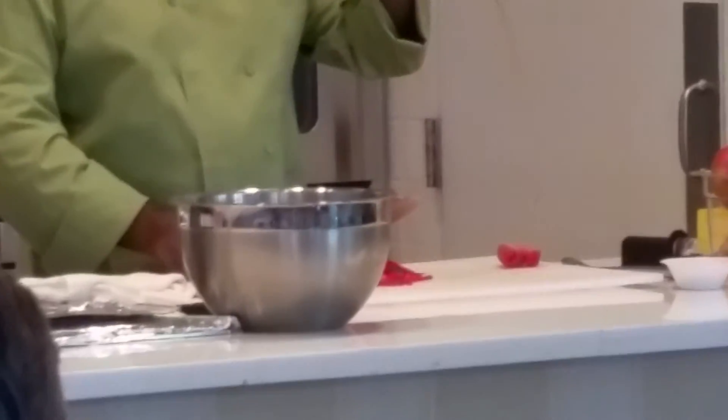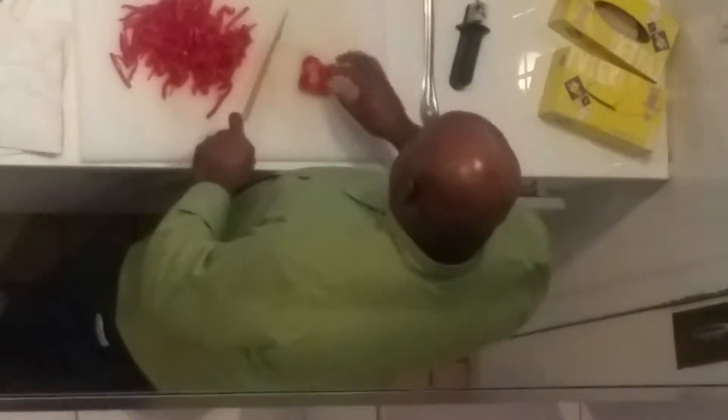Now the green bell pepper — some of it will sometimes turn a little slight red, but it won't turn full red because the red and yellow is a different variety. You take out all of that white.